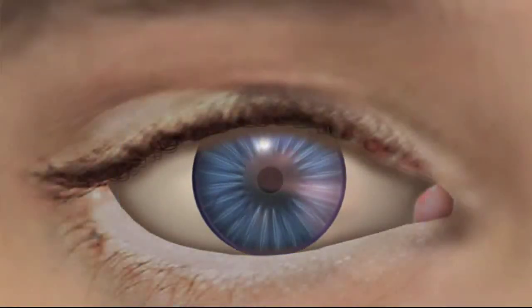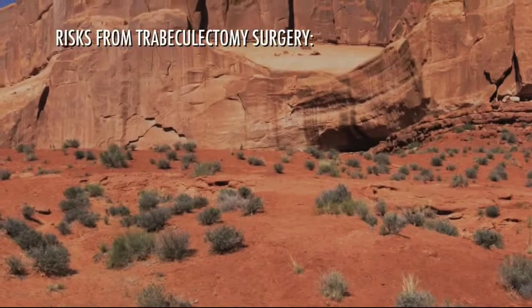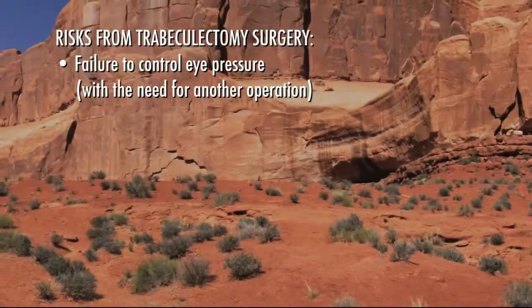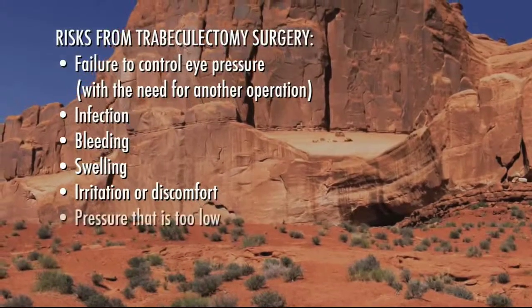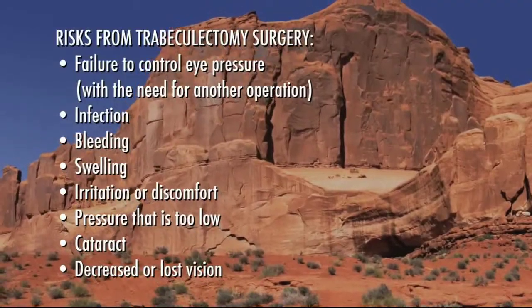When successful, this procedure will lower the pressure in your eye, minimizing the risk of vision loss from glaucoma. Some of the risks and complications from trabeculectomy surgery may include failure to control eye pressure with the need for another operation, infection, bleeding, swelling, irritation or discomfort, pressure that is too low, cataract, and decreased or lost vision. You should be aware that complications from surgery can occur days, weeks, months, or even years after the procedure, and they could result in loss of vision or blindness.